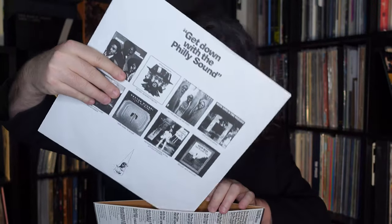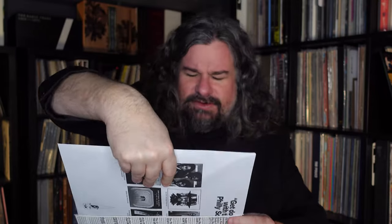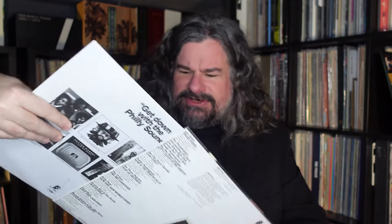Colored vinyl used to be kind of terrible — the quality was really rough back in the day, they just didn't get the engineering right. Now, oftentimes because of the smaller print runs, you find that some colored vinyl actually sounds a hell of a lot better than black vinyl. Not always, but sometimes.